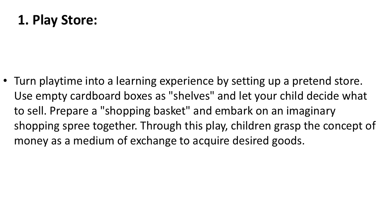1. Play Store. Turn playtime into a learning experience by setting up a pretend store. Use empty cardboard boxes as shelves and let your child decide what to sell. Prepare a shopping basket and embark on an imaginary shopping spree together. Through this play, children grasp the concept of money as a medium of exchange to acquire desired goods.